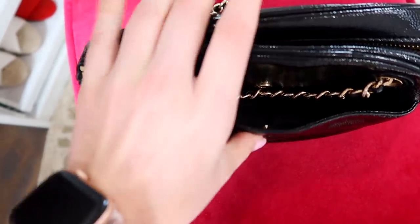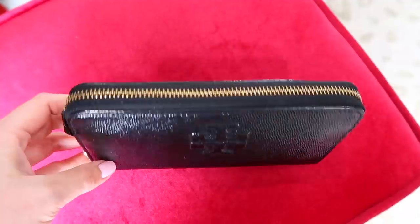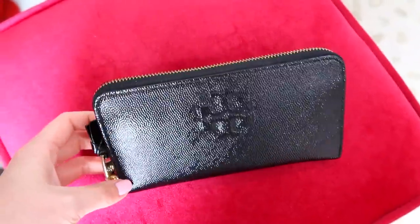I do have the wallet that goes with it too, and I haven't actually used this wallet in a very long time, probably like around two years — it's just fairly large. I'm going to show you what I've been using on a daily basis; it's a lot smaller, but it's still super pretty. Definitely something I love to hold on to.